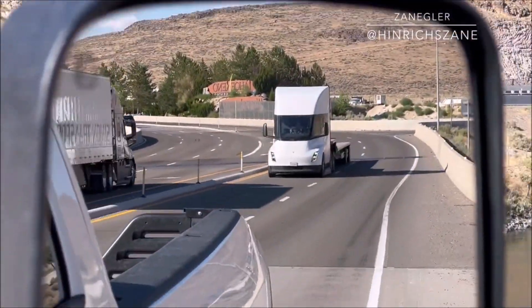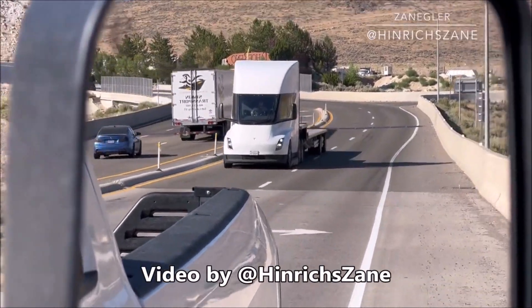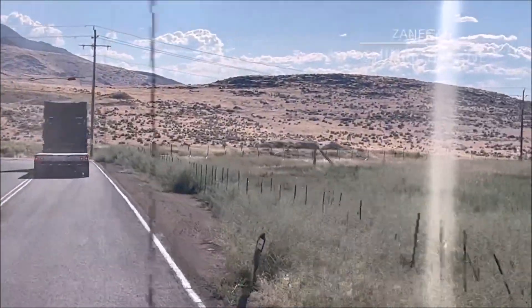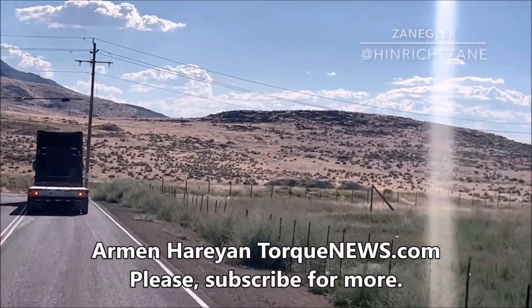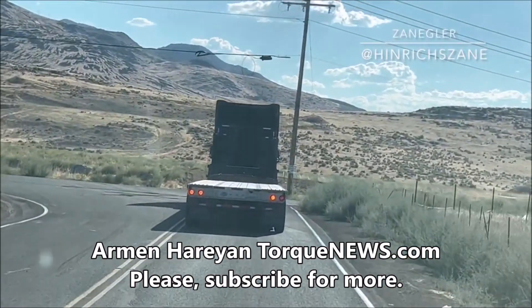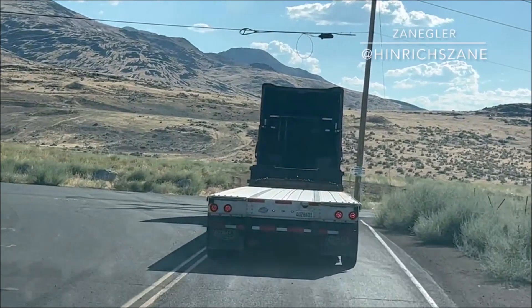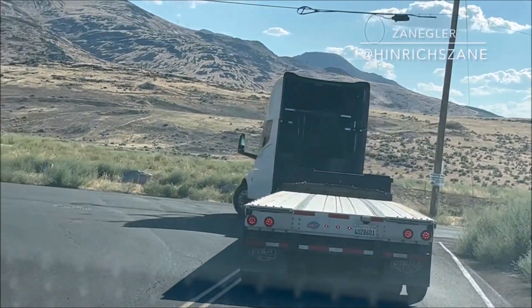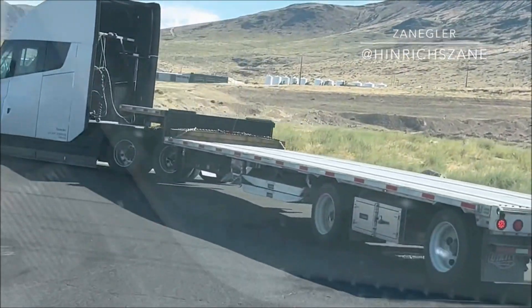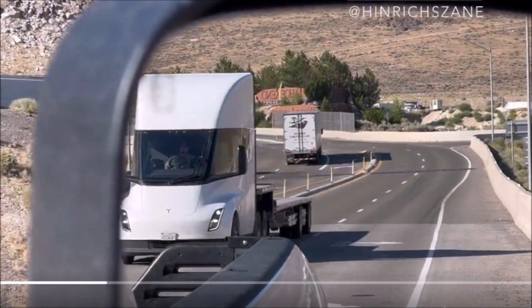A recent video by Tesla blogger Henrik Zain shows a new Tesla Semi on the road, highlighting just how tough the truck appears through his car's mirror. In the video, Henrik is driving his car in front of the Semi while someone is filming through the mirror, and then from behind the Tesla Semi on a road — watch and see how the Tesla Semi makes a sharp turn.